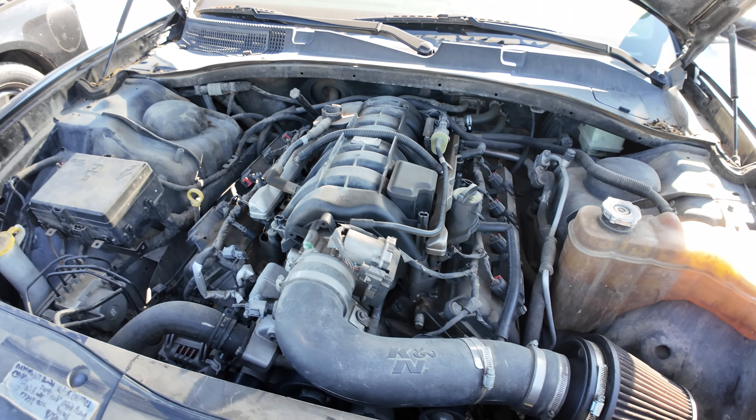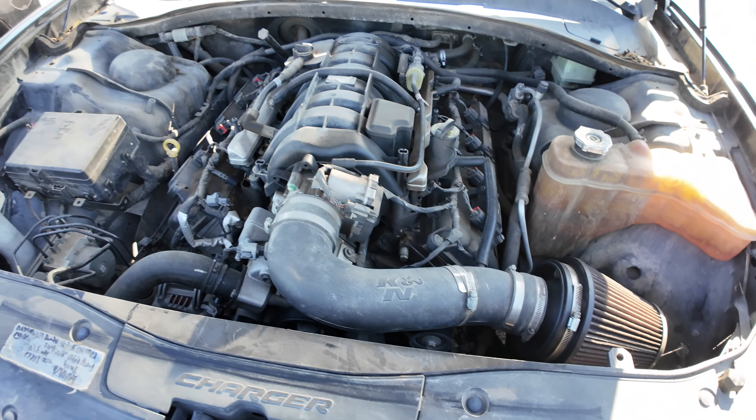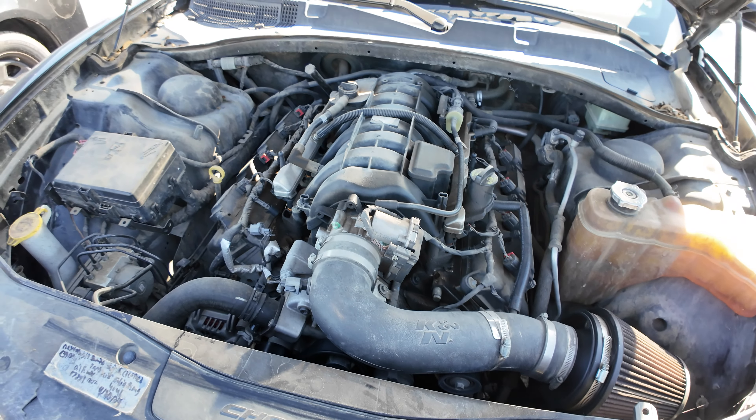Hey everybody, today we have a 2016 Dodge Charger. It's an automatic, the V8. We'll check under the hood here in a second. This is going to be your 5.7 liter.